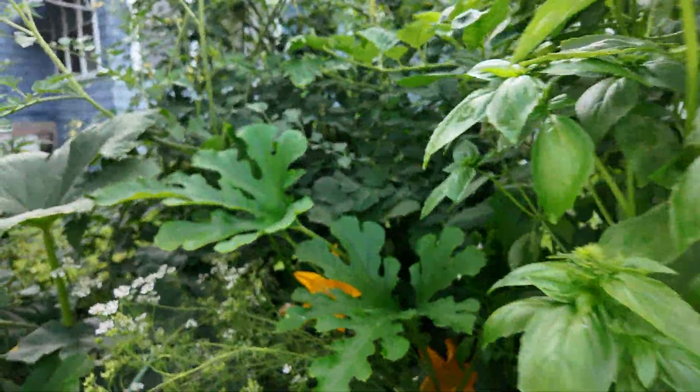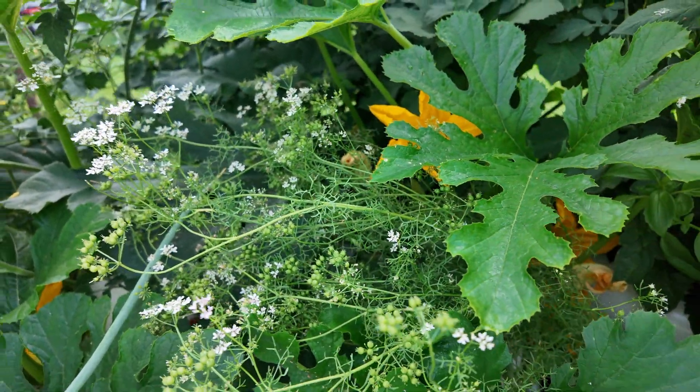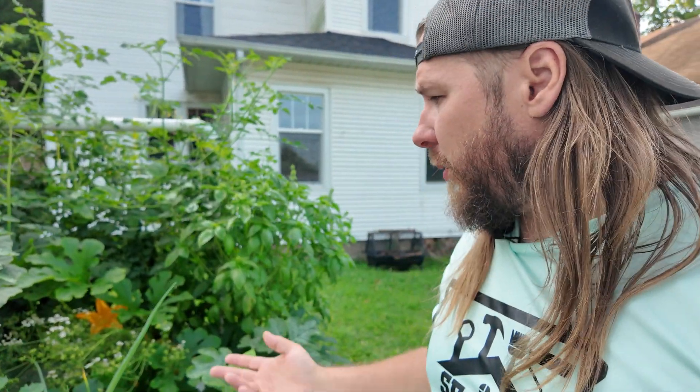We can't forget our cilantro back here, which for some reason decided to go to flower really early — we really only got one taco night out of it. If you have any idea why that happened, please drop a comment below because I'm new to growing cilantro and I'd like to know why it went to flower so quickly. It had plenty of sun and plenty of water — it was grown in hydroponics.